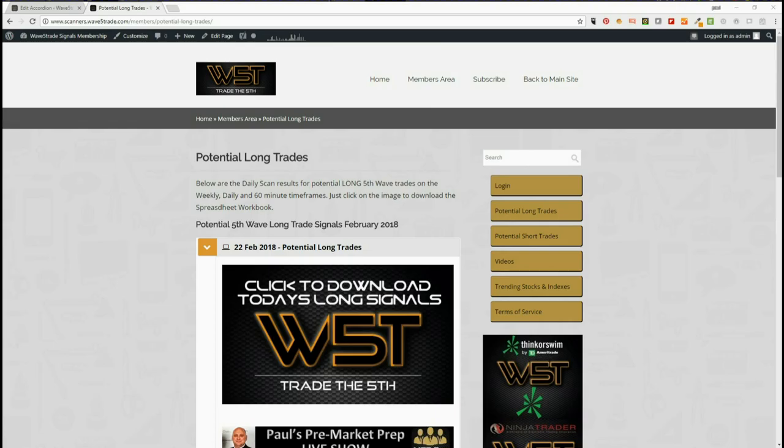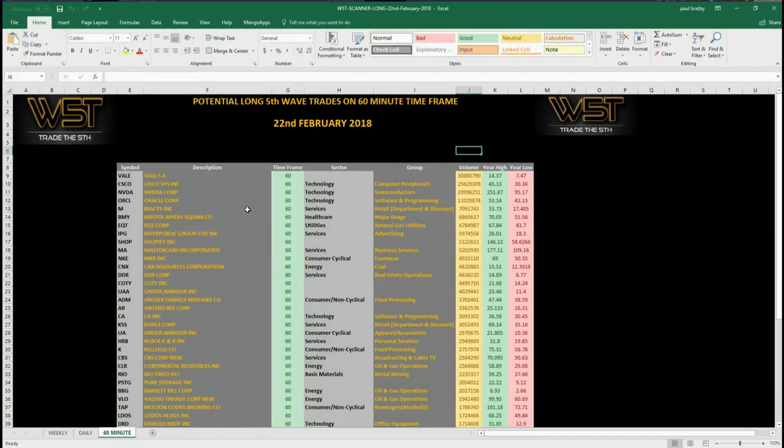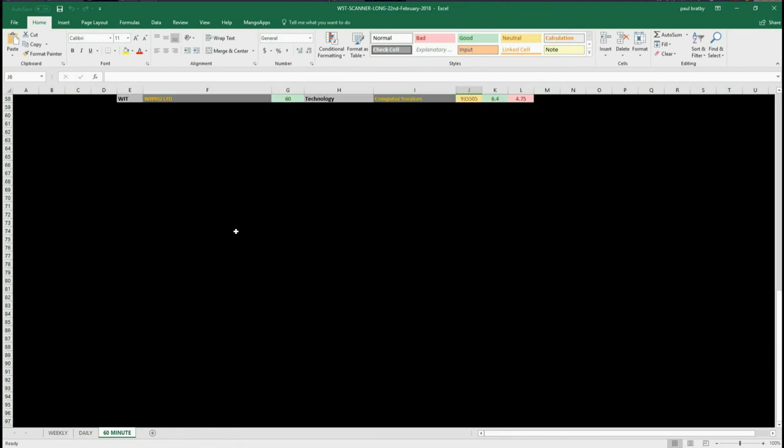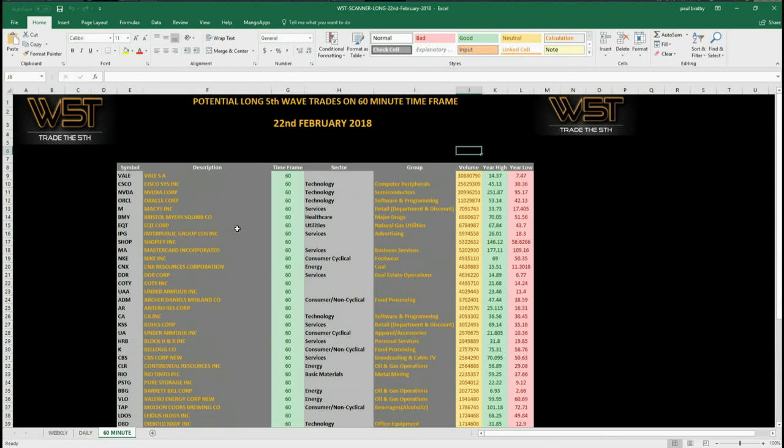Have a look at today's results on the spreadsheet — it's downloadable for all our members. As you can see there's quite a lot here on the 60-minute, and this is due to the Fed minutes coming out last night causing a bit of a dip in the markets, so we get these 60-minute setups here.